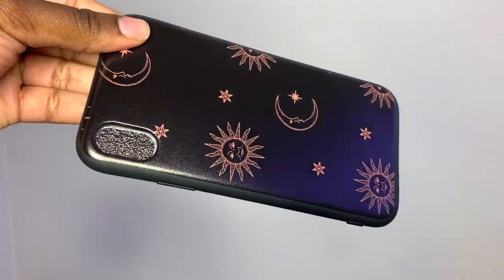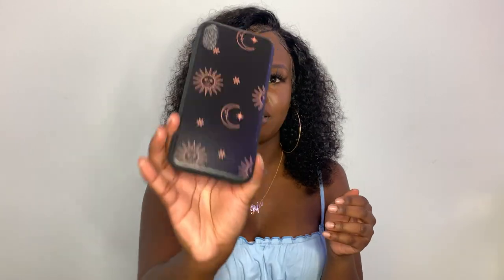The rest of these should be from Romwe. So this one is just a glossy black case — really, really nice. It has a sun, a moon, and stars on it. I just love that galaxy type vibe. I love how dark it is. I really like this one.